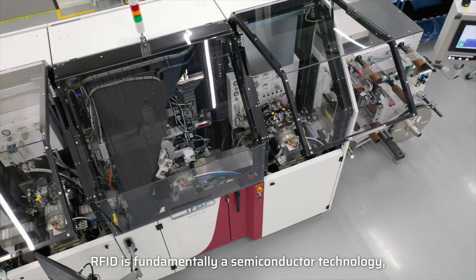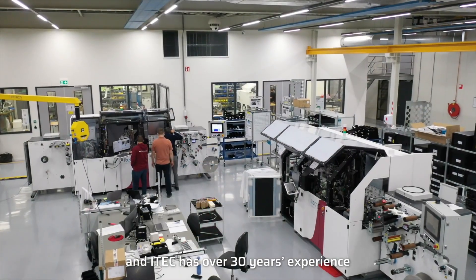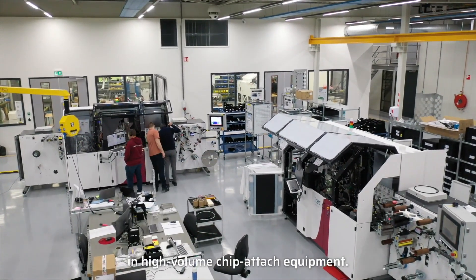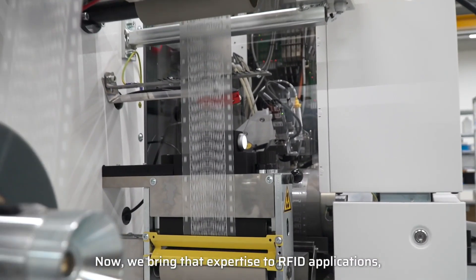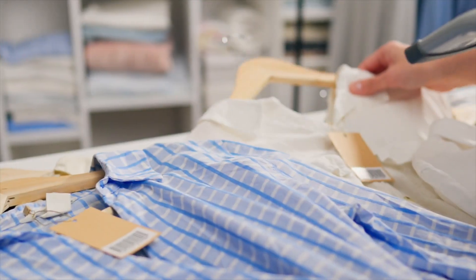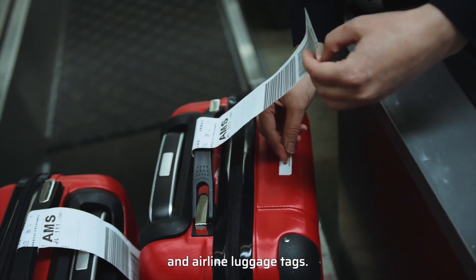RFID is fundamentally a semiconductor technology, and iTech has over 30 years of experience in high-volume chip attach equipment. Now we bring that expertise to RFID applications such as retail labels, railway tickets, and airline luggage tags.